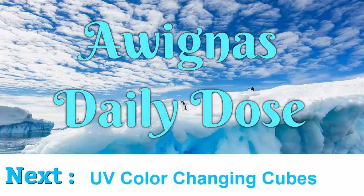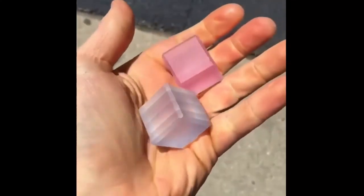UV color-changing cubes. These cubes change their color according to sun or UV light.